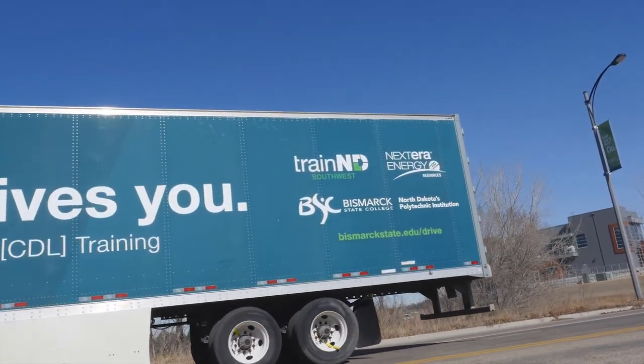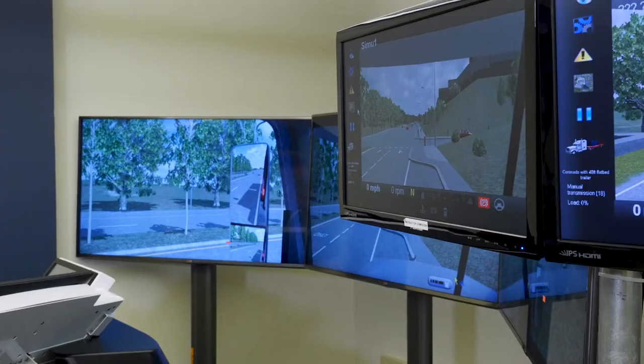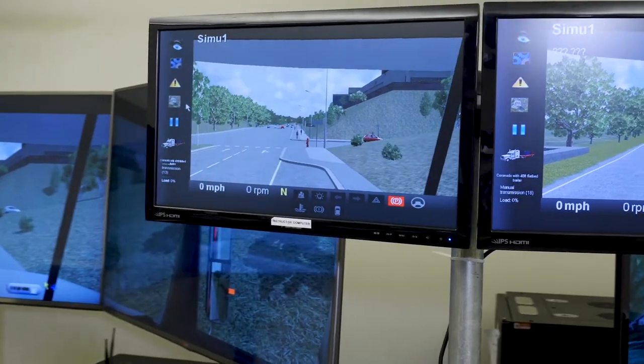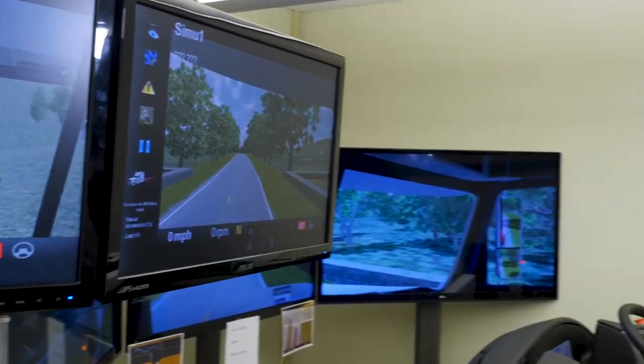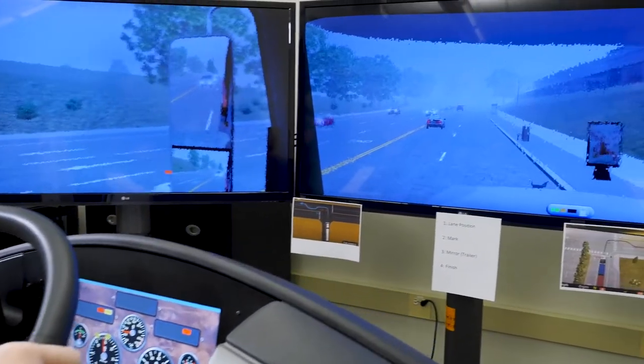We are in the simulator room. Over here you'll see the instructor station. This is where the instructor can control the simulator for the students. We can switch between city driving, country driving. We can practice backing maneuvers and skill exercises. There are many different benefits that allow our students to practice in the classroom before they go out on the road.